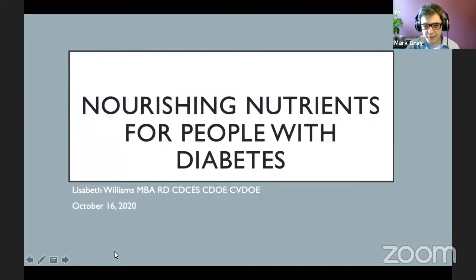I want to once again welcome everybody who's joining us today. This is our Friday Healthy Conversation Series. We're here every Friday at noon with a different health and wellness expert telling you how you can live healthier, live better. We're doing this every week leading up to World Diabetes Day on November 14th. With me today is Lisa Williams, a diabetes educator at the South Coast Health Diabetes Management Program. She's going to talk to us today — her presentation is entitled Nourishing Nutrients for People with Diabetes.